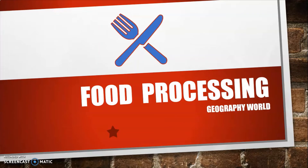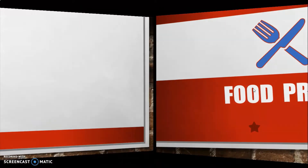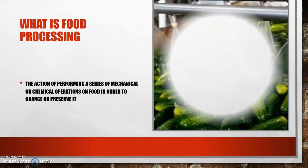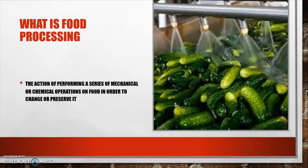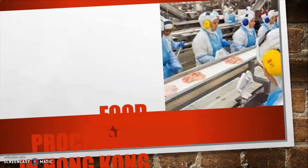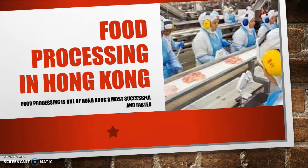Welcome back to my channel. For this video, we'll be looking at food processing in Hong Kong and the Caribbean. Food processing is the action of performing a series of mechanical or chemical operations on food in order to change or preserve it.